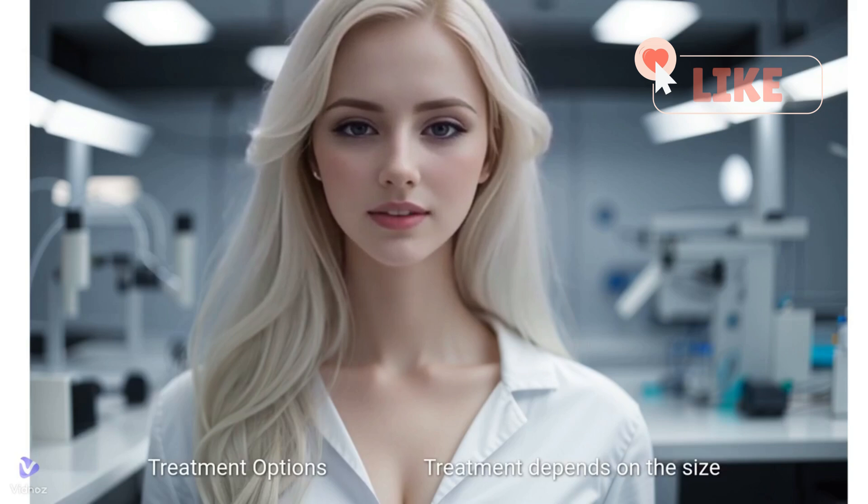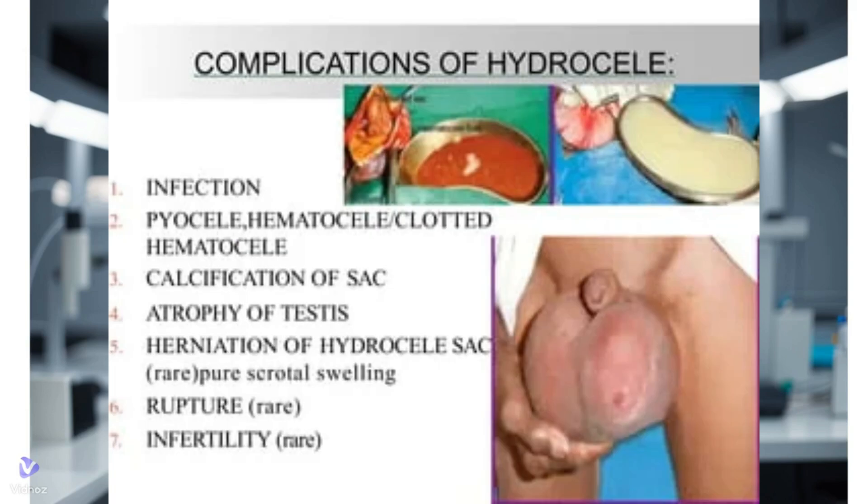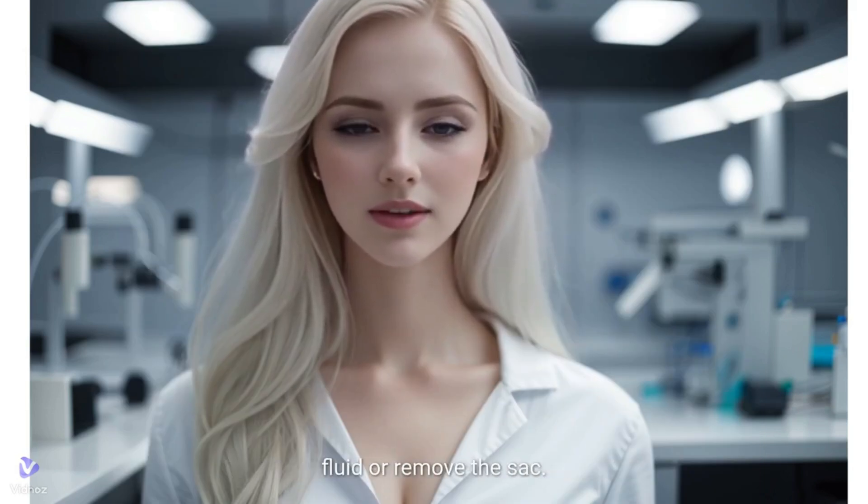Treatment options: treatment depends on the size and discomfort level. Small hydroceles often resolve on their own. For larger ones or those causing discomfort, surgery might be recommended to drain the fluid or remove the sac.